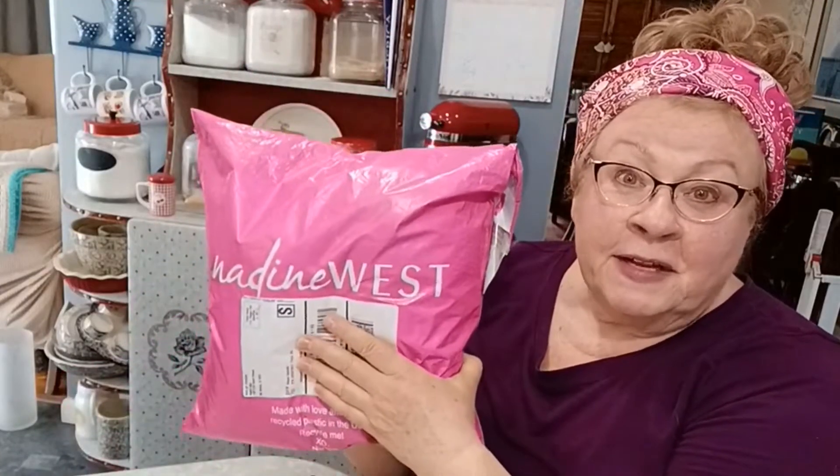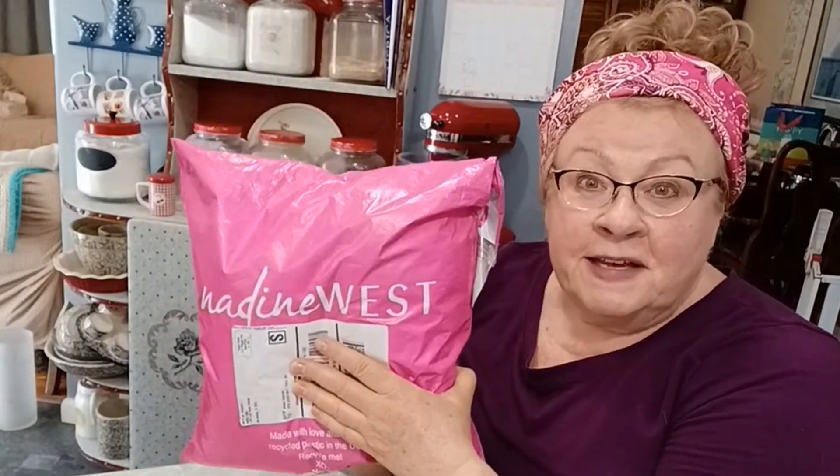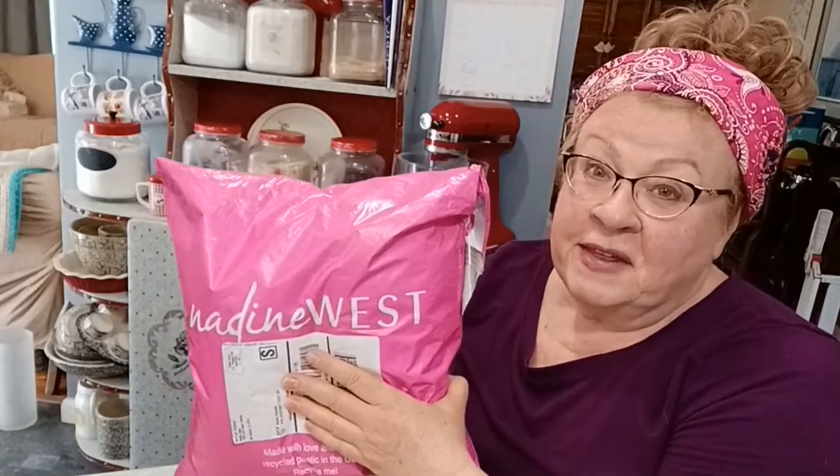Hi, Bandana Grandma here with another Nadine West Plus Size Clothing Unboxing and Try On. Stick around and see what they sent me this month.